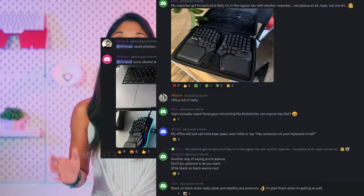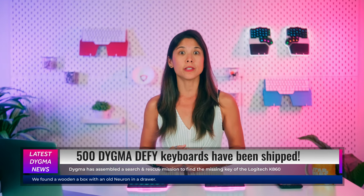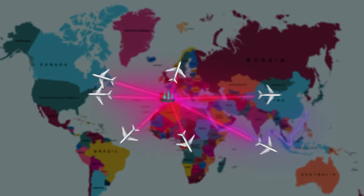Let's start with the greatest news. We shipped 500 DeFi keyboards last week and some have already arrived at their destination. We've started sending full-spec black keyboards, but not all of them have been sent yet. If you're one of the lucky 500, you should have received an email with a tracking number. But if you haven't, don't worry, shipping will continue next week.